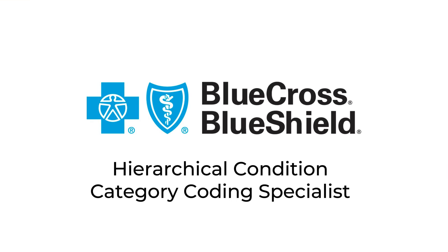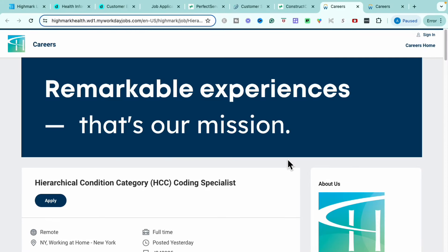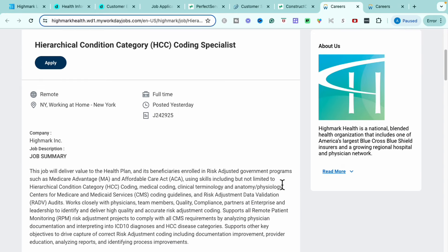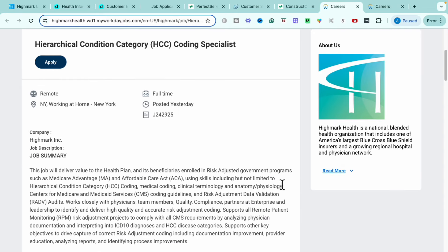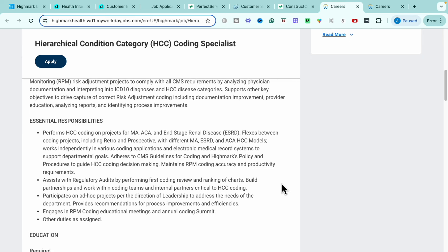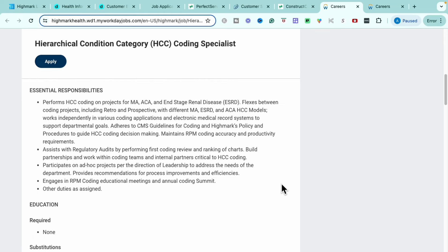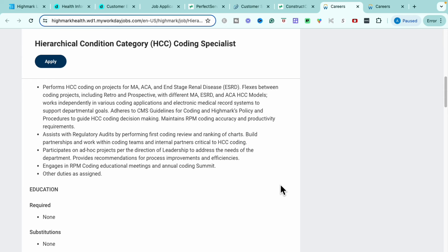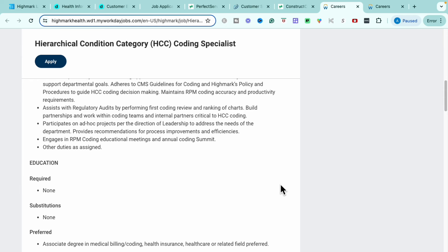Heading into our very next opportunity with Blue Cross and Blue Shield — this is Highmark Blue Cross and Blue Shield, and the first role I'm bringing to you today through them is their Hierarchical Condition Category Coding Specialist. This is a full-time position recently posted. It is remote no matter where you are. The main essential responsibilities are to perform coding projects related to different kinds of diseases, flex between different coding projects, and work within various coding applications and electronic medical record systems. You'll assist with regulatory audits by performing first-call reviews and ranking of charts, and participate in ad hoc projects and coding educational meetings and annual coding summits.